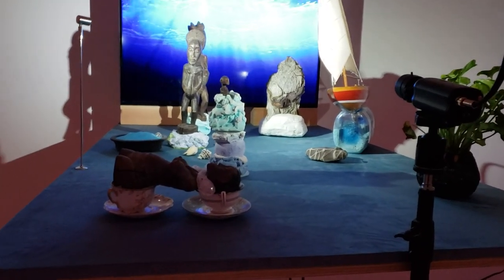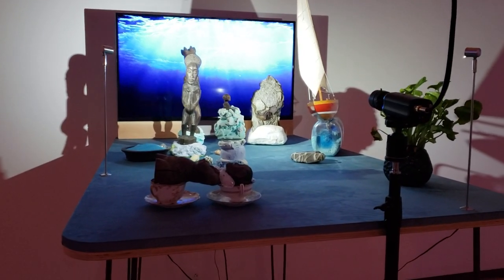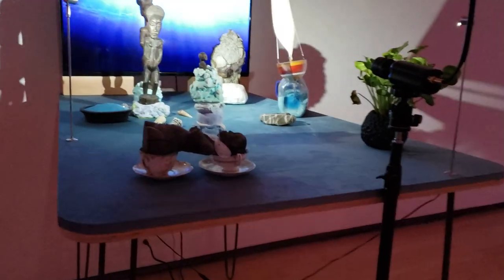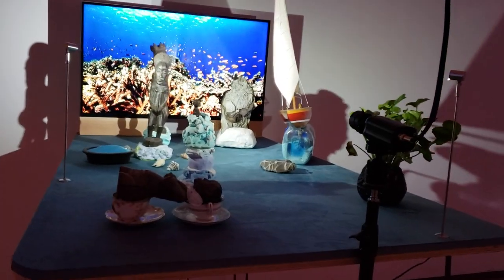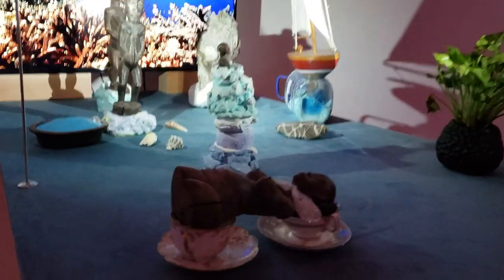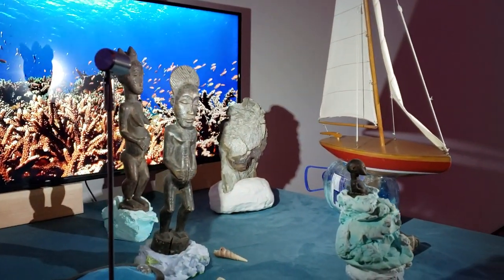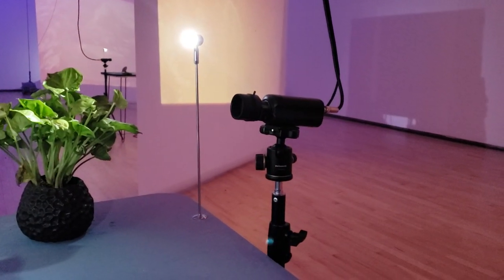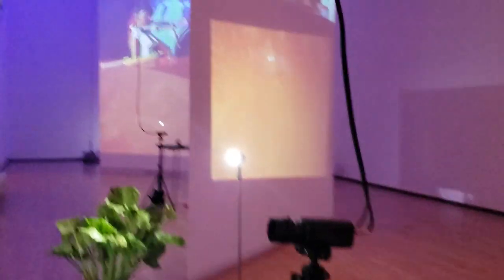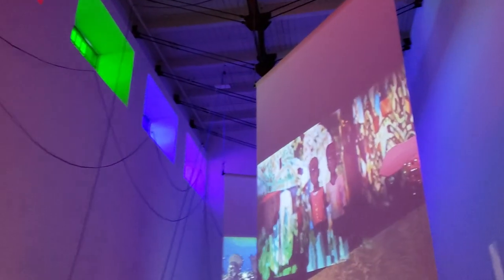Hi everyone, it's Jen. I'm currently at the MASS MoCA Museum in North Adams, Massachusetts. I'm looking right now at an exhibit by Colleen Smith called 'We Already Have What We Need.' What she's done here is she's got all these little statues and a video setup, and then there's a video camera, and they're projected onto the wall. Up here you have various projected scenes and they're kind of all laid out around this huge, beautiful, cavernous room.